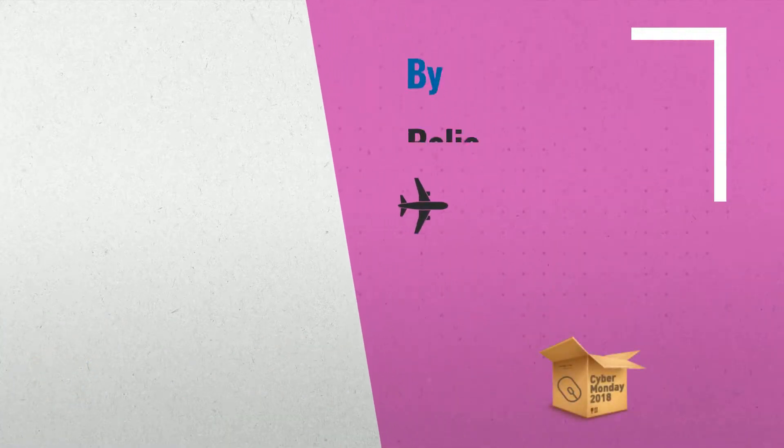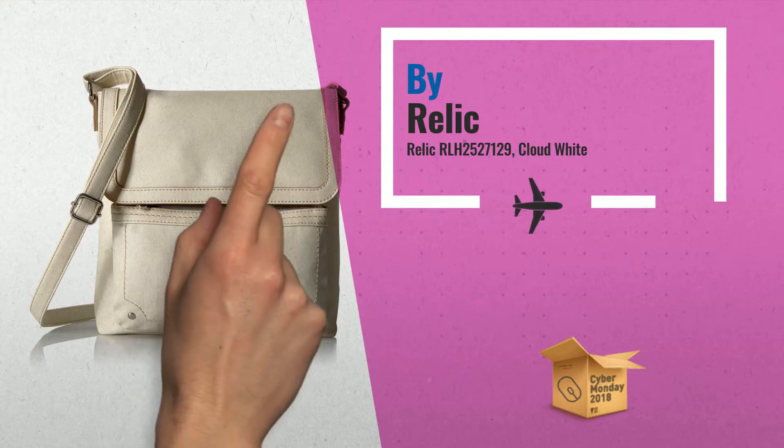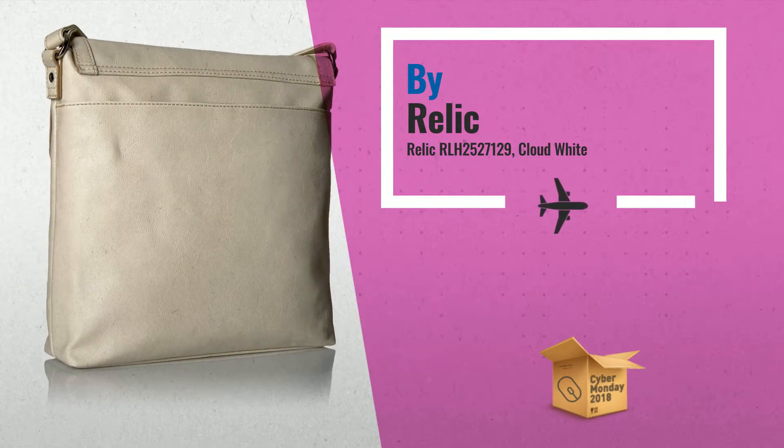Number 2: a front flap closure accented with a silver-tone Relic logo tag adds style to this practical crossbody handbag — another great product by Relic.